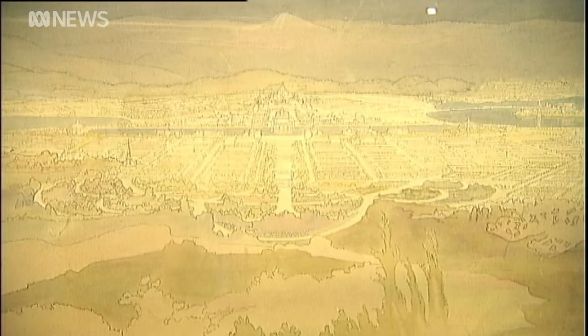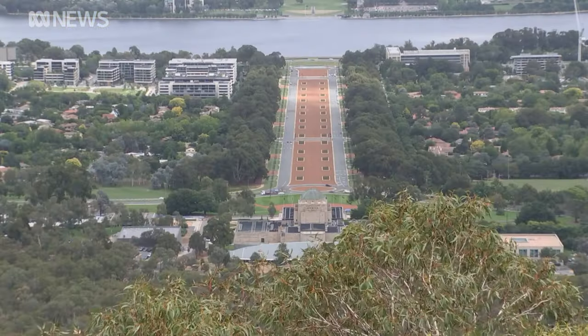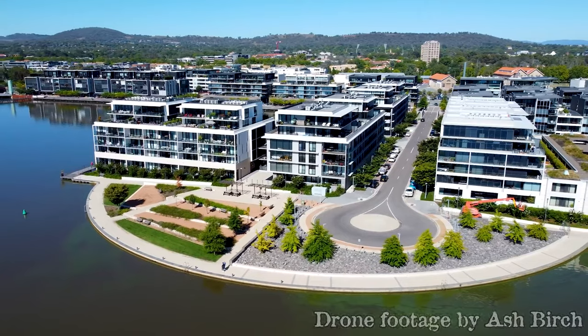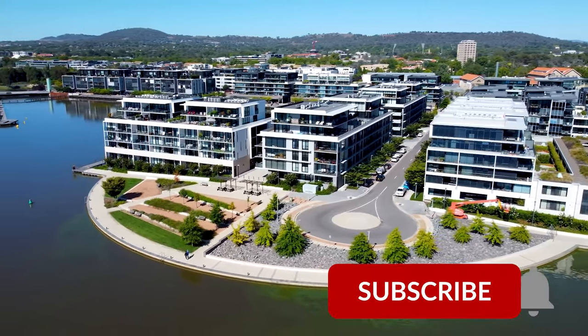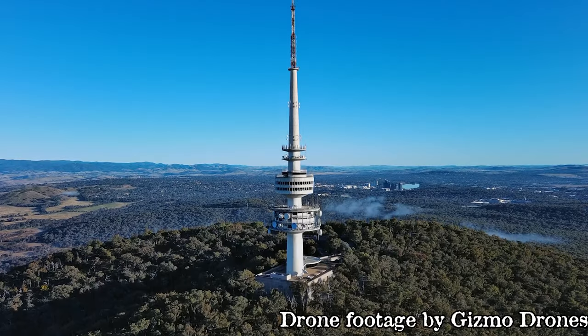Canberra is a completely planned city, designed by the American architect Walter Burley Griffin and his wife Marion Mahoney Griffin. Marion Mahoney Griffin drew 16 renderings, and they won an international design competition in the early 1900s — a vital part of the couple's winning entry. Today Canberra is a thriving city with a population of 400,000 people, renowned for its rich history, stunning architecture, and beautiful national parks.